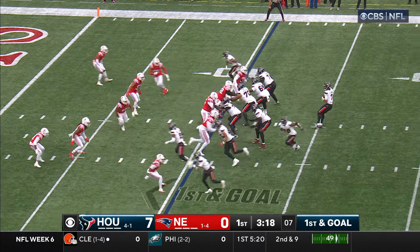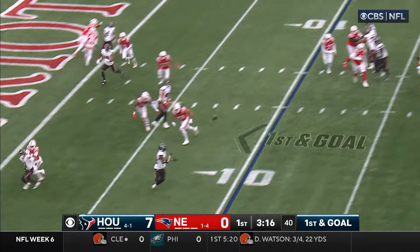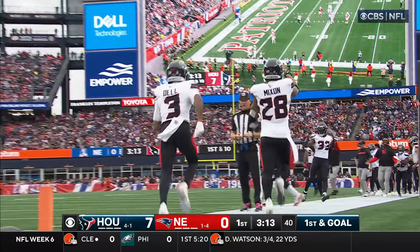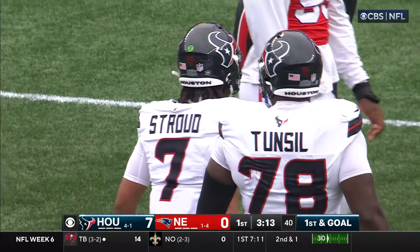First and goal. Stroud, tonsil the block. Mixon touchdown. And just like that, two possessions, two touchdown passes.